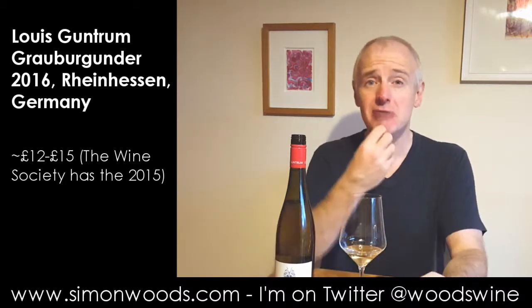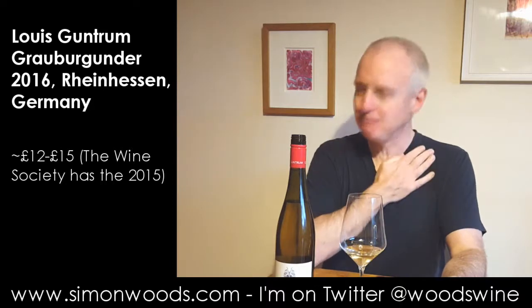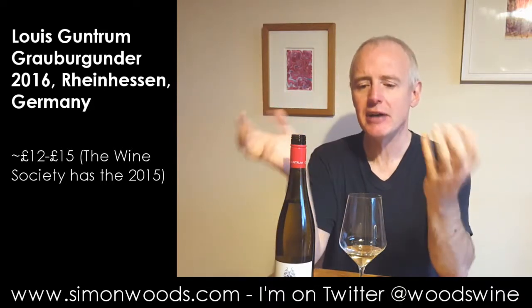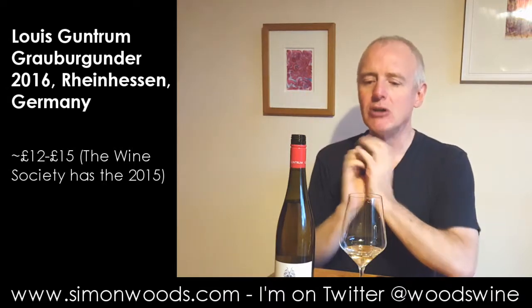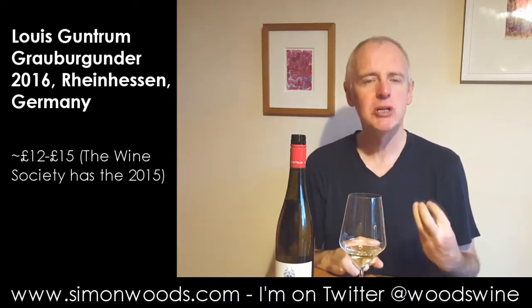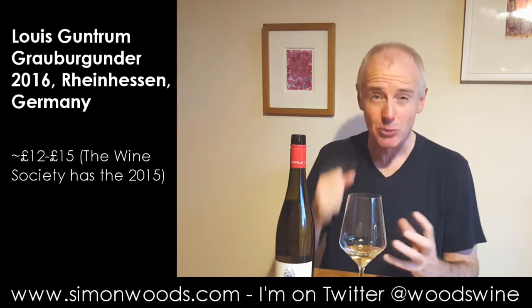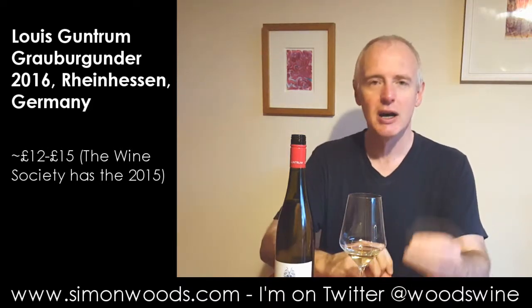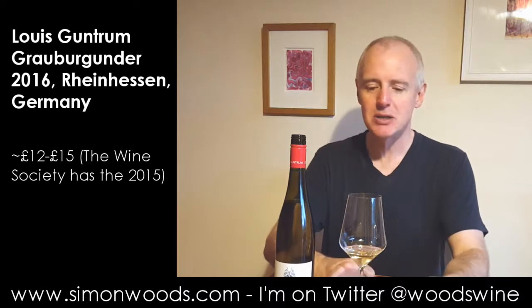When you come to taste it, there is a touch of spice, and you feel something of that gentle warmth of alcohol. Sometimes if the alcohol is too high in a wine, it's almost like it's burning your throat — people use the descriptor 'hot.' Here, it's on the just-warm side. So it's got weight, it's got presence in your mouth.